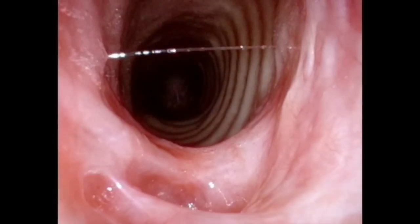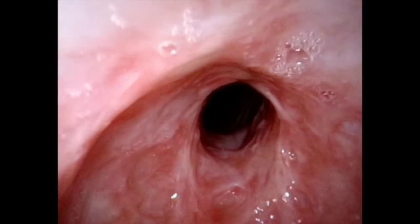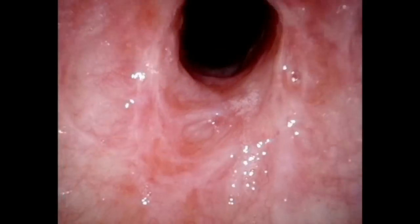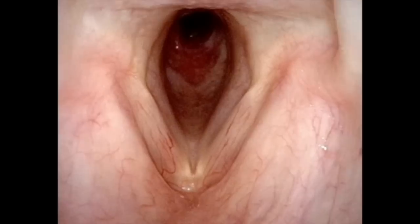Beyond the stenosis, you can see the trachea, which has a normal caliber and no inflammation. Coming back up through the stenosis, you again see the inflammatory nature of the stenosis.